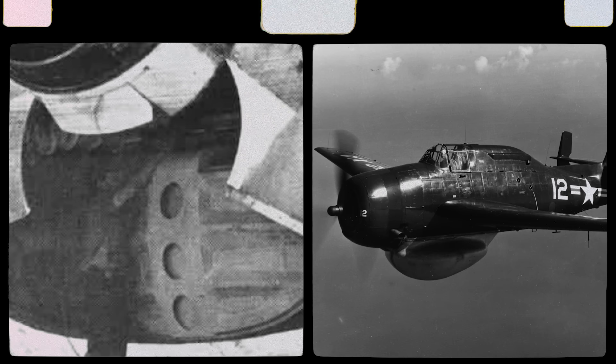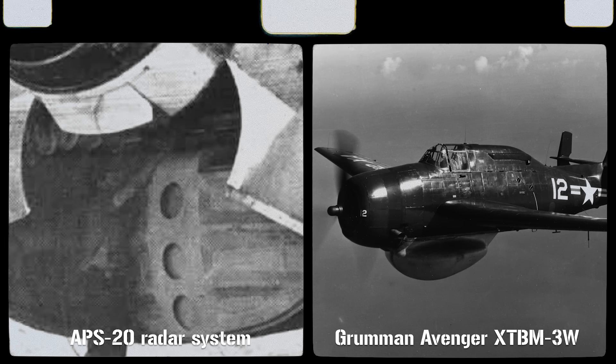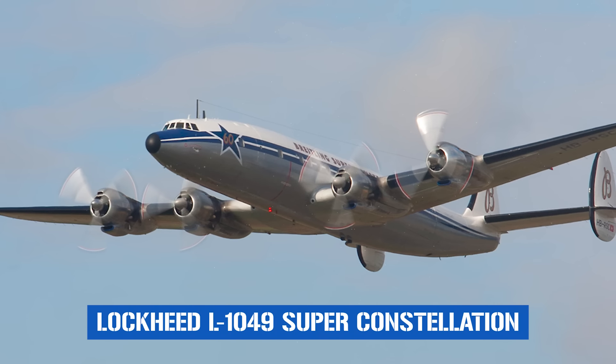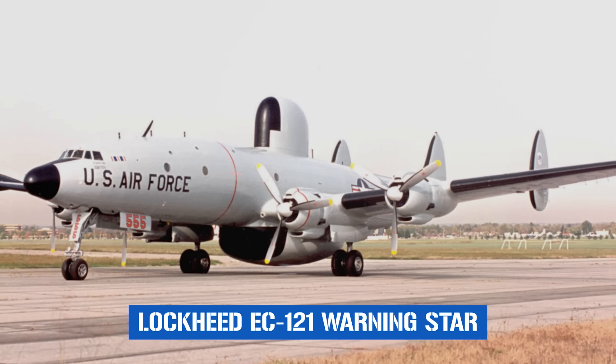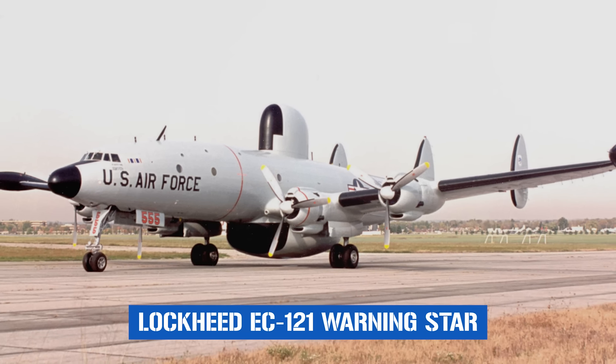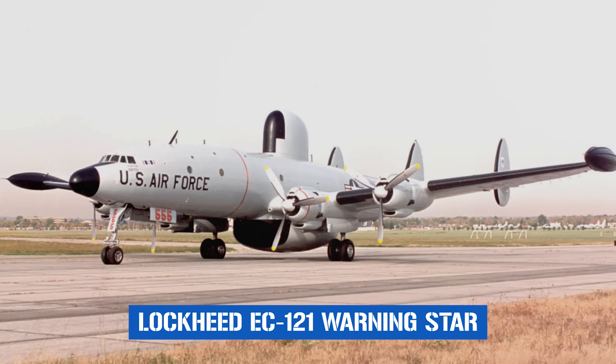Although a huge radar-equipped destroyer might be somewhat of a sitting target for an enemy pilot, an aircraft carrying similar equipment would be a different story. Project Cadillac saw an APS-20 early warning radar system fitted to a modified Grumman Avenger XTBM-3W, which could more easily avoid destruction and provide a much earlier warning of incoming aircraft. This concept proved so successful that after the war, similar equipment was installed in a Lockheed L-1049 Super Constellation airliner, given the designation Warning Star, which remained in service until the early 1960s.